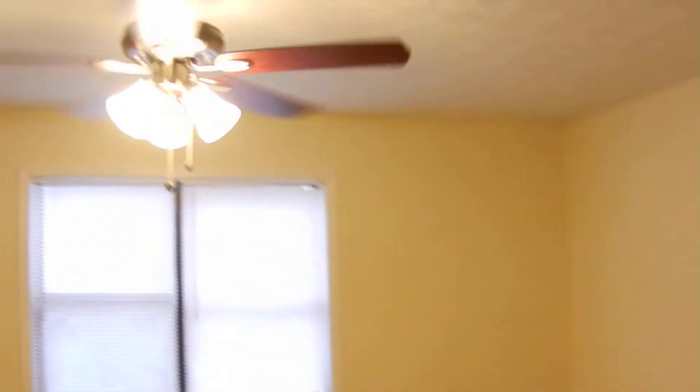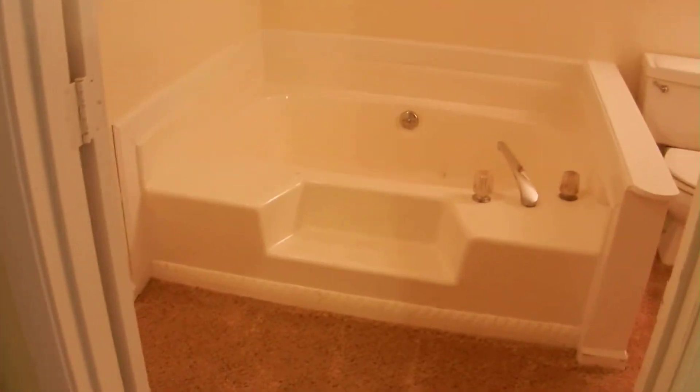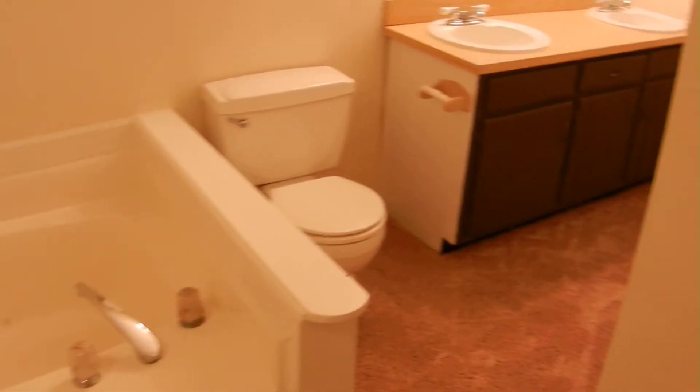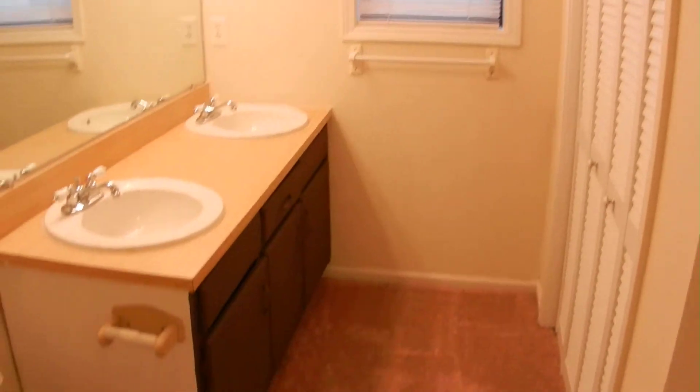Turn left at the end of the hallway and it goes into the master. New paint all through, ceiling fans, walk-in closet, and the master bathroom. Cozy, comfy carpet all the way through. Double vanity, garden tub, separate shower tucked away. There's also a large closet in this bathroom. This is the master suite.